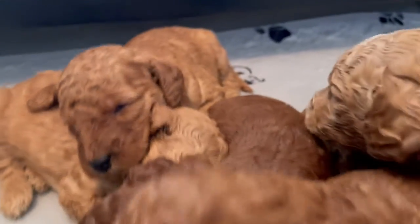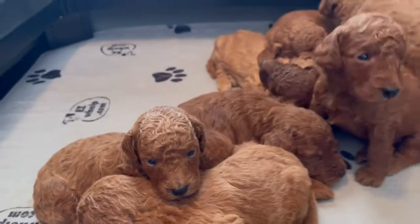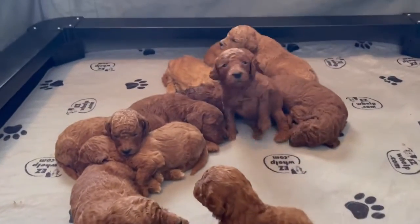Their eyes are open and they're walking. Last week they were wobbling a little bit, but now they're walking around. They play with each other.